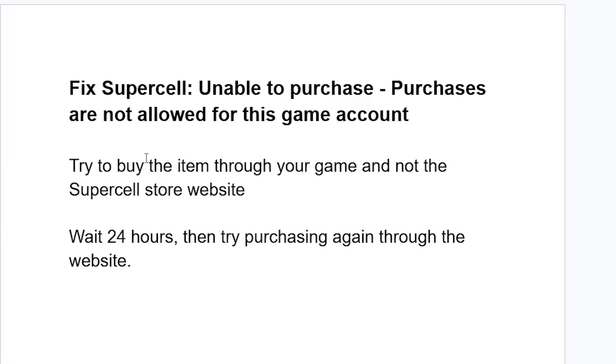The first solution is to try to buy the item through your game and not the Supercell store website. Launch your game, then try to buy the item through your in-game option instead of the Supercell store website.